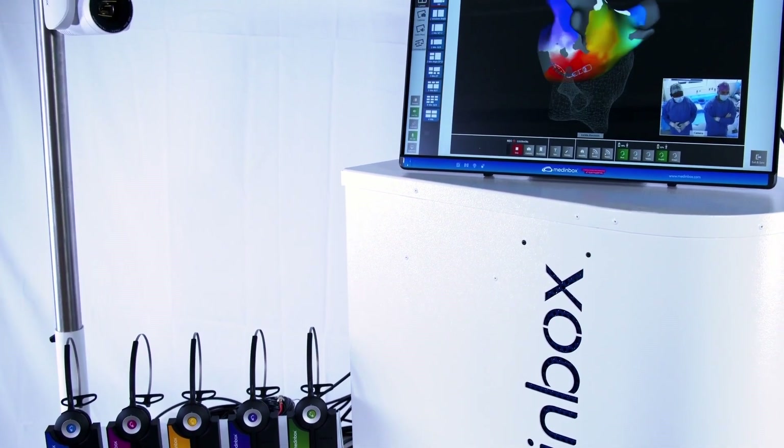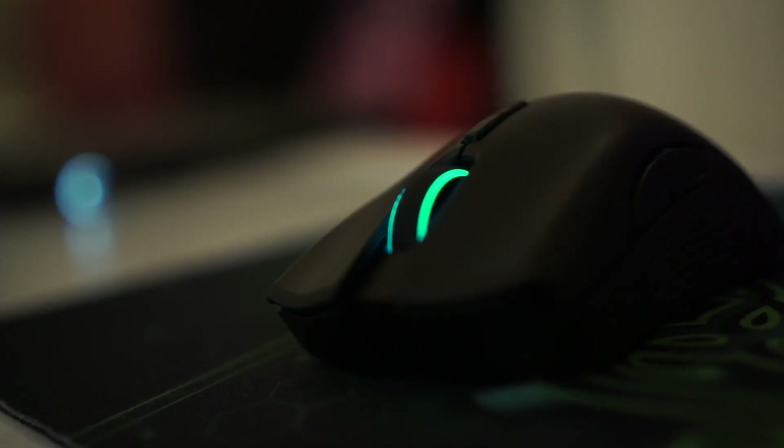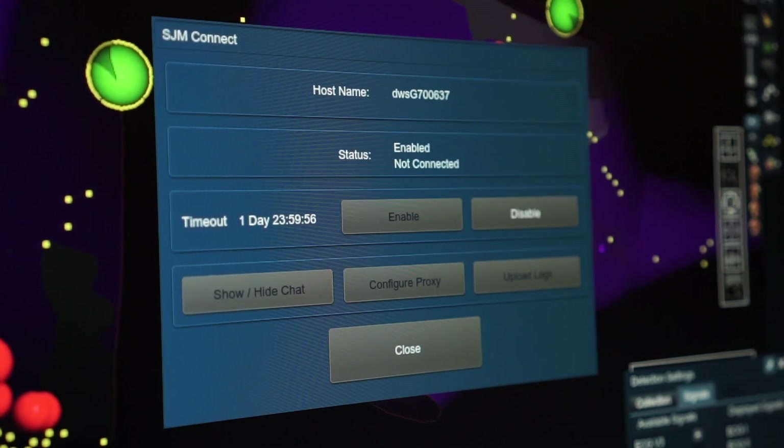N-Site remote support is powered by Medinbox and N-Site Connect. N-Site Connect enables remote access of the N-Site mapping system.